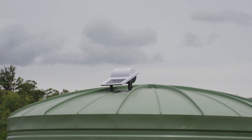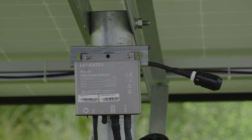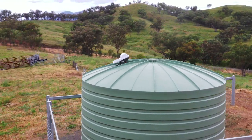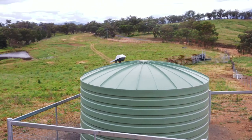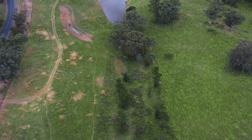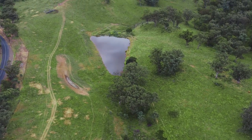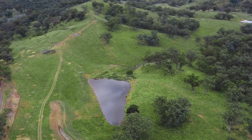We have a FarmBot set up on the tank up at the top of the hill, which allows us to keep an eye on the water levels. If water is running out through the night, it'll send an alert to notify us so we can check it, because we don't want to waste the water out of this dam. With this water monitoring system we can access it through the computer, through our phone, through our iPads — it's very easy to look at and very easy to manage.